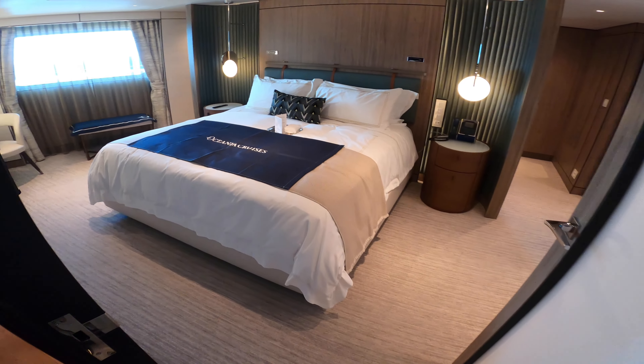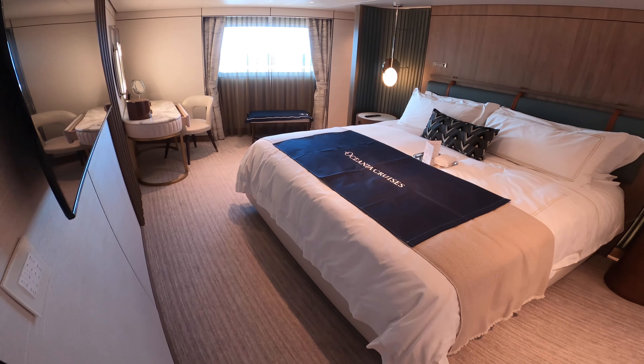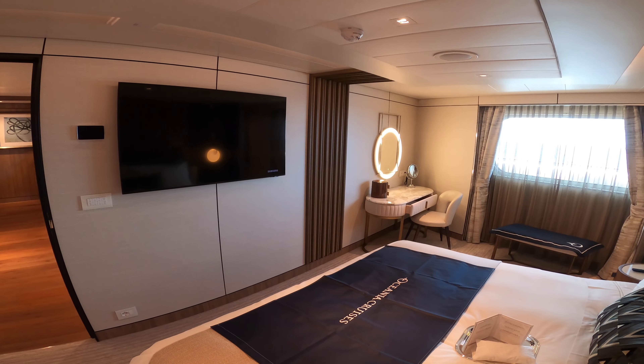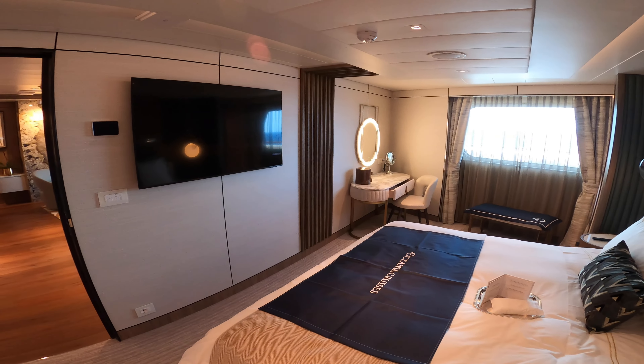We'll have a look in the master bedroom. The Vista Suite ranges, depending which floor you're on, from 1,450 up to 1,850 square feet, and they have them on decks 7, 8, 9, 10, and 12.